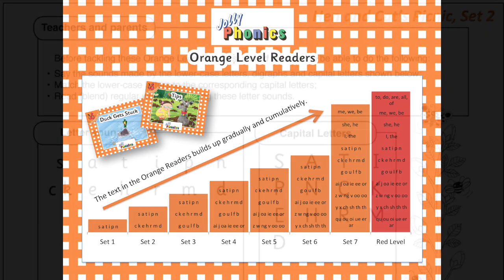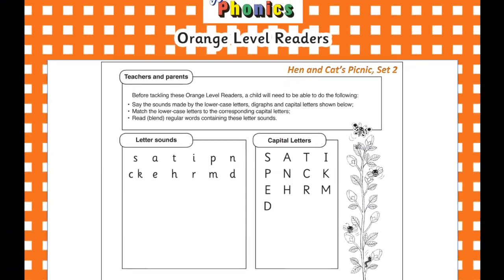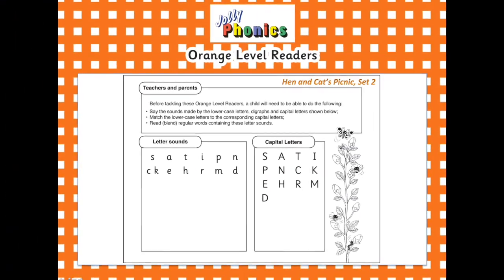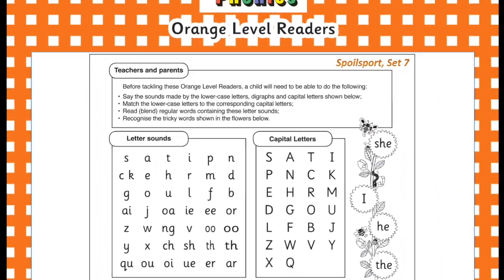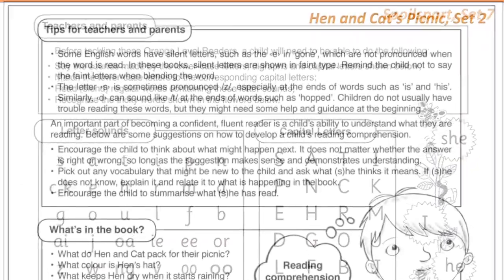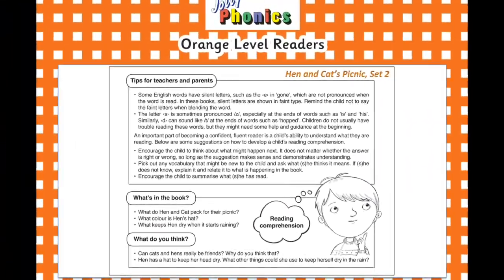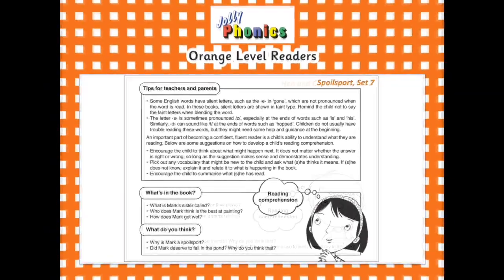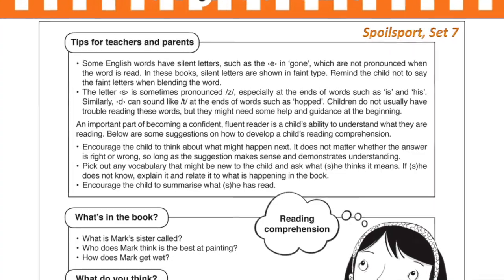There's also so much more to these books than just the reading. There is guidance for teachers and parents at the beginning of every book, highlighting what their child needs to know ahead of attempting to read it, and listing the sounds that will be used. The text therefore will only cover these sounds. There are also some additional tips for teachers and parents at the back of the book, along with a selection of comprehension questions, so that they can discuss the book with their child to make sure they understood what they were reading.